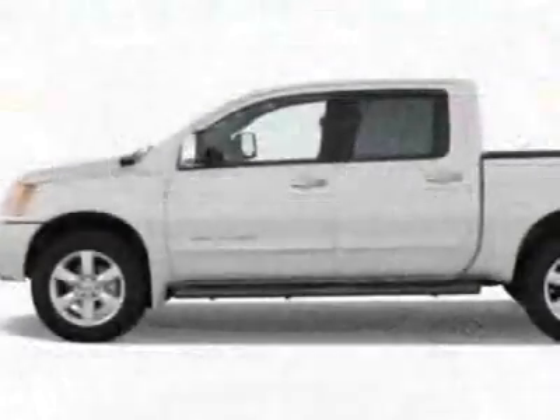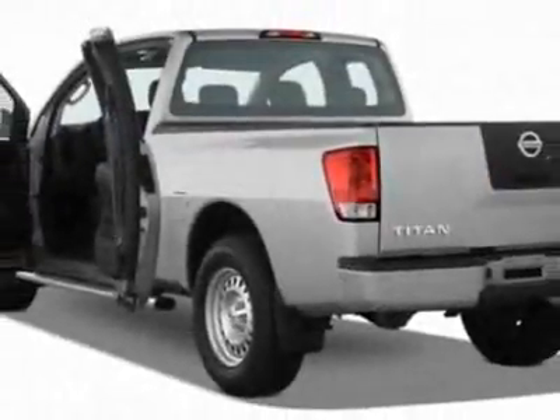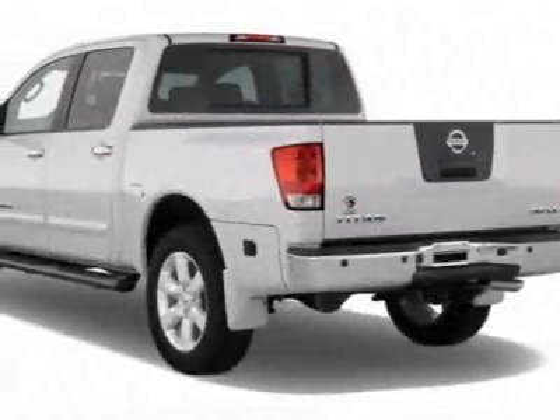This vehicle gets 12 miles per gallon in the city and 17 on the highway. This Titan boasts a 5.6 liter engine and has an automatic transmission.